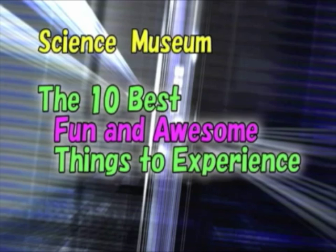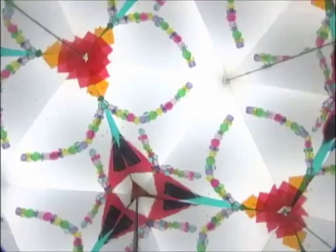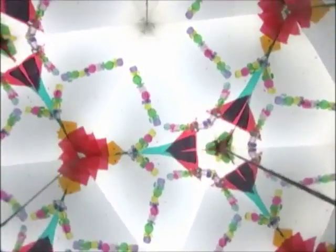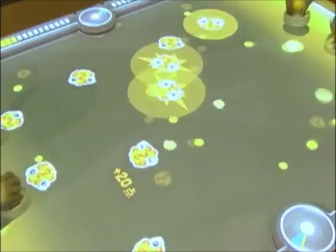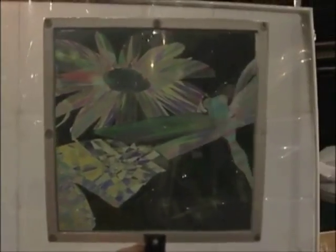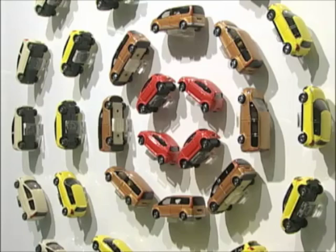A science and technology wonderland. This is the science museum for one and all. Don't just walk through looking around quietly — this is a place to actually touch things and have a fun time. All right, let's get started. Here are the top 10 most exciting exhibits at the science museum.